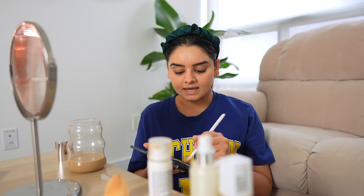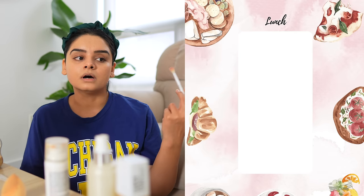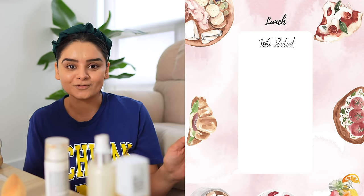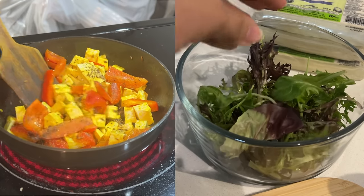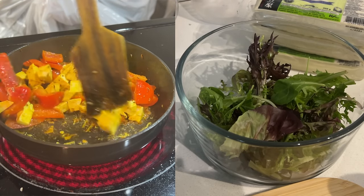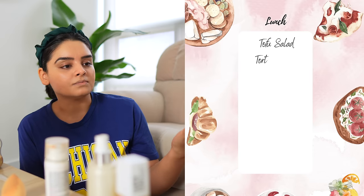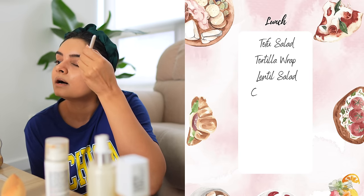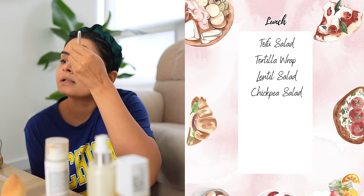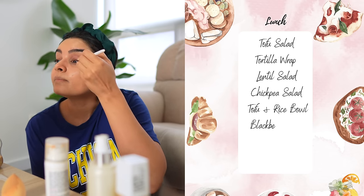I think doing makeup and planning everything was a bad idea because I cannot really focus on one thing. For lunch, we have a tofu salad — I'm a big fan of tofu, I just pan-roast it. Maybe I'll show you the recipe once I start this challenge. When I say tofu salad, it's tofu plus salad. The second option is a tortilla wrap. I might end up making something different, but these are the healthy, kind of balanced options I'm giving myself.